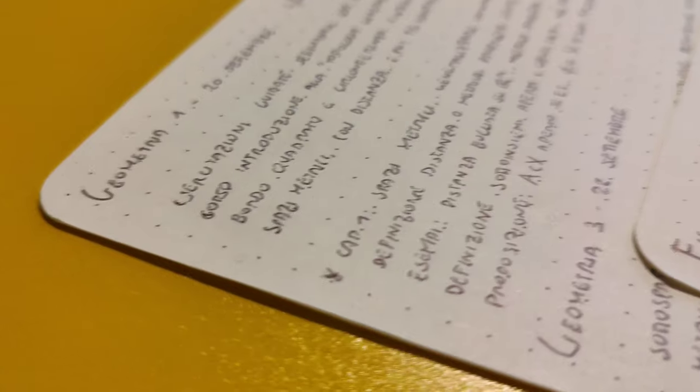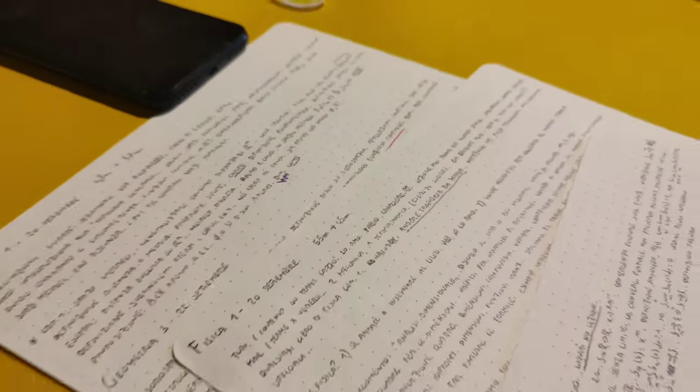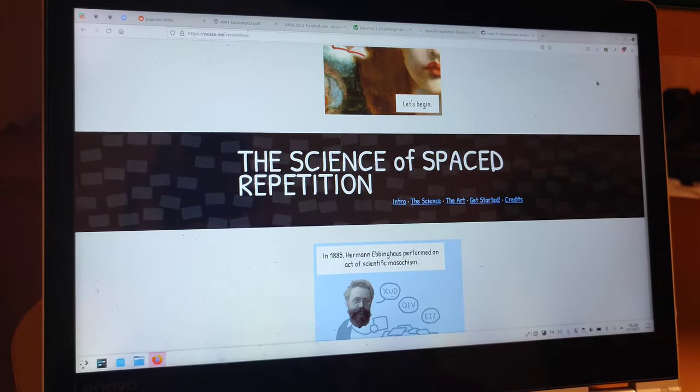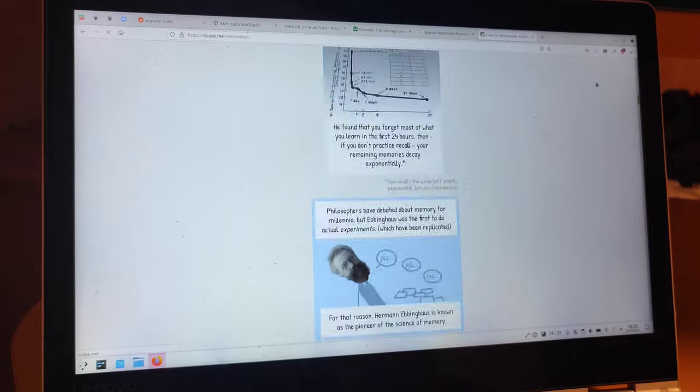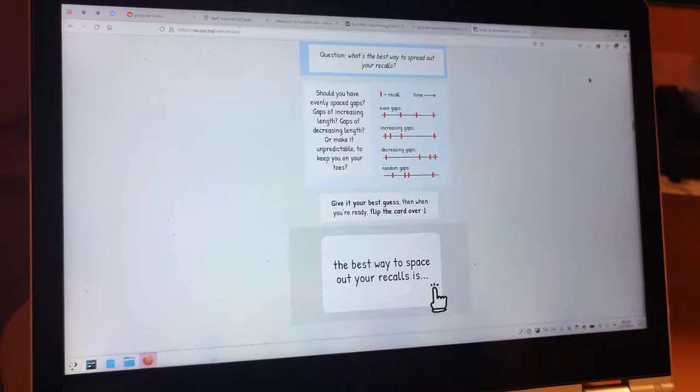At the beginning of university I was indeed using paper notes, however I found them to be extremely inefficient because of my study method. I investigated a bit online and found out that using spaced repetition flashcards was actually a good way of memorizing stuff. And as nice as mathematics is, a lot of it is memorizing demonstrations and definitions — you have to memorize a lot of stuff.